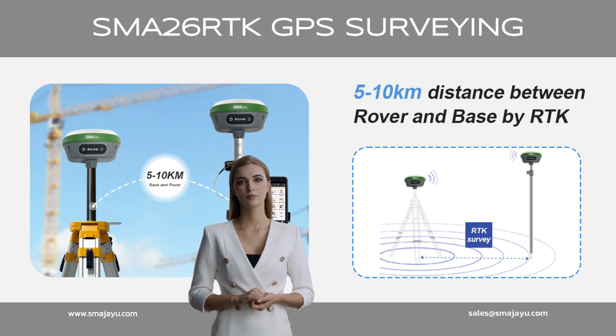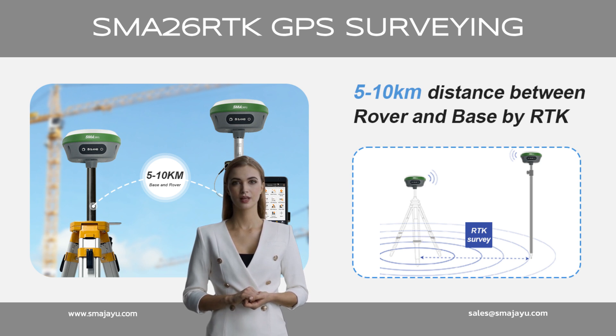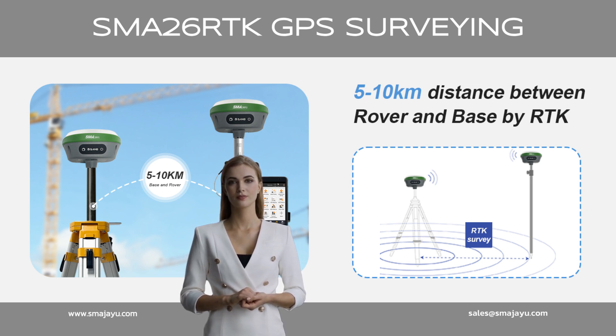Distance between rover and base by RTK is max 10 km, normally 5 km. SMA-26 combining with SMA-20 GNSS receiver to achieve PPK function — no need for real-time connection, so the distance can be up to 25 km between rover and base by PPK.